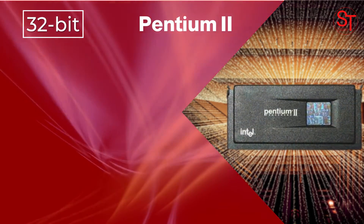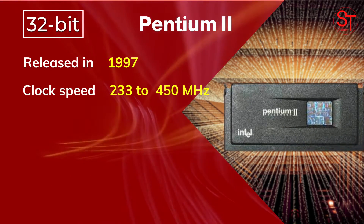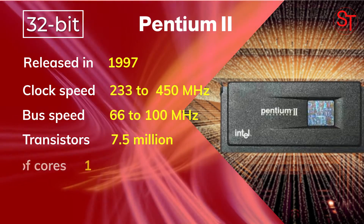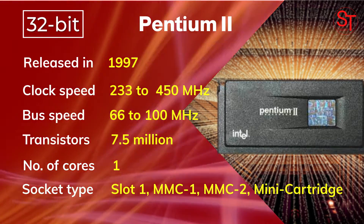Pentium 2 was released in 1997, with a clock speed of 233 to 450 MHz, integrated with 7.5 million transistors, had one core, and used Slot 1, MMC 1 and 2, and mini cartridge sockets.